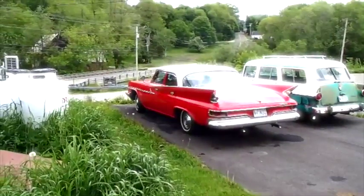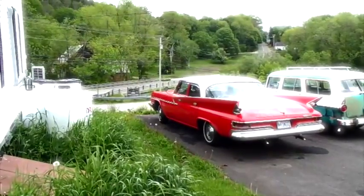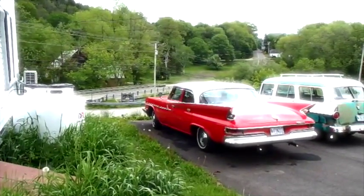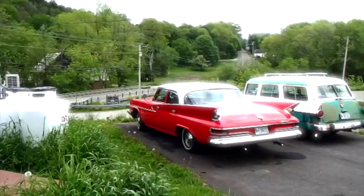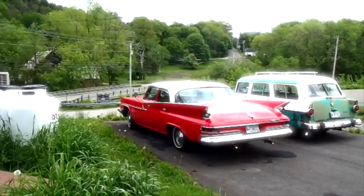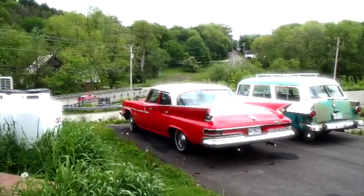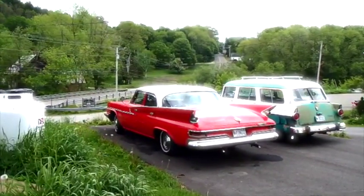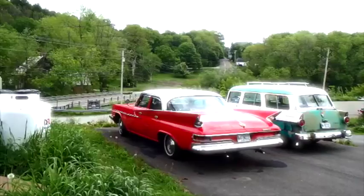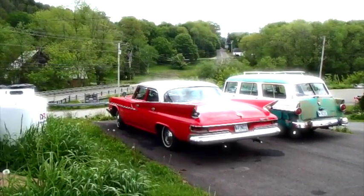A while ago I set about to get the interior repaired in the Chrysler and I got in touch with some folks at Arts Canvas up in Searsmont. They're an upholstery shop and they ordered the material for the seats, and the material is in. So I'm going to be pulling the seats out of the Chrysler this morning and get those delivered up to his shop so he can begin the process of repairing my old seats.